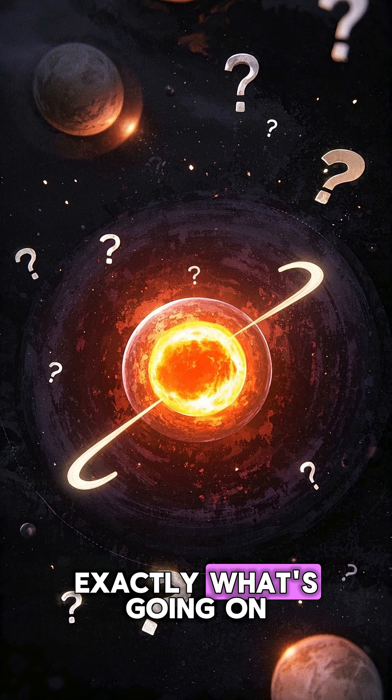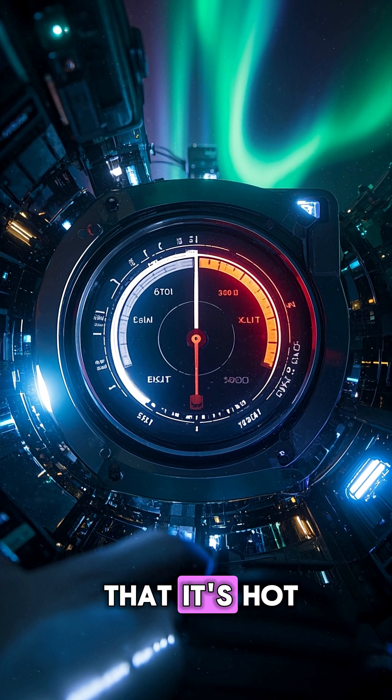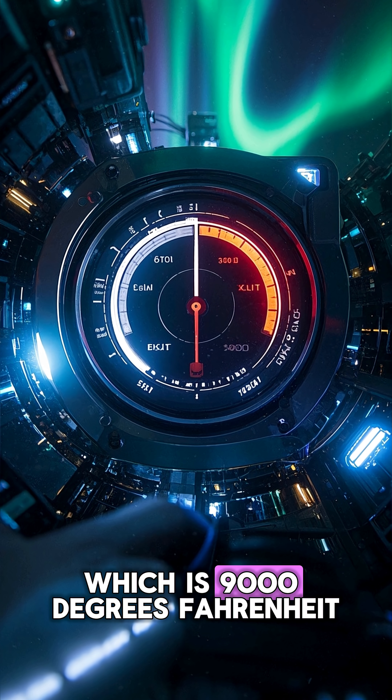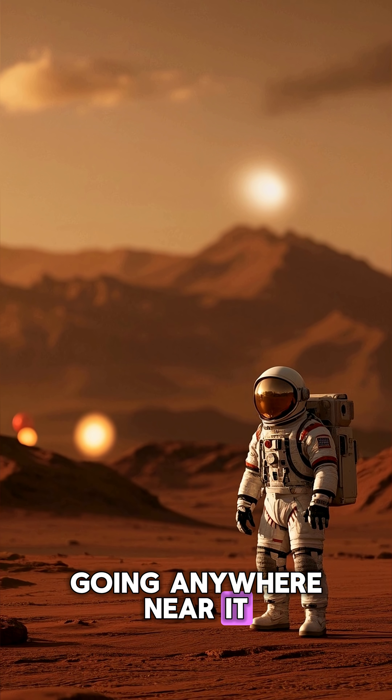We don't know exactly what's going on inside the core of Mars, but we do know that it's hot — like 5,000 degrees Celsius hot, which is 9,000 degrees Fahrenheit. So it's definitely hot enough for me to say that I'm not going anywhere near it.